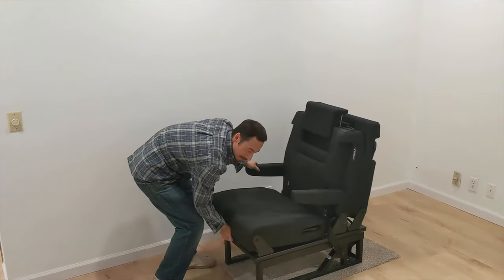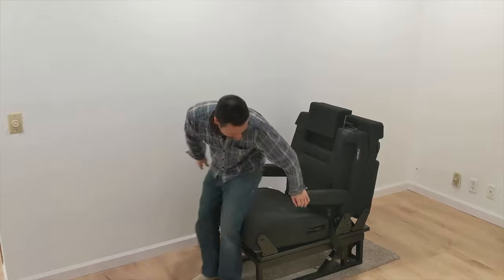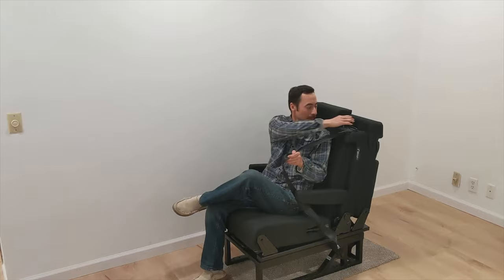It can move forwards and backwards about 8 inches on its base. It's extremely comfortable and roomy, with great fit and finish.